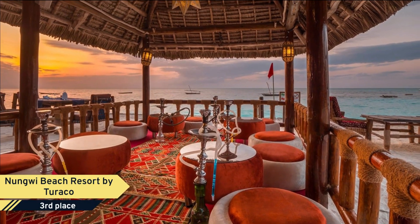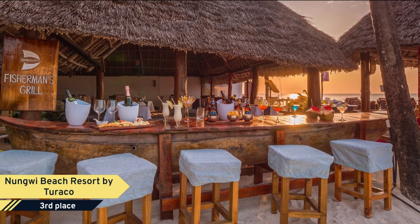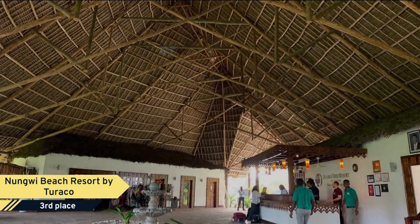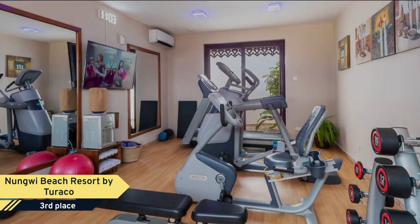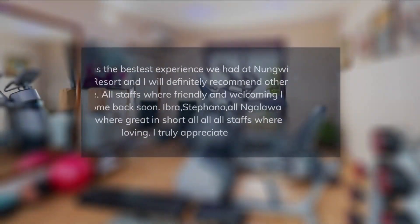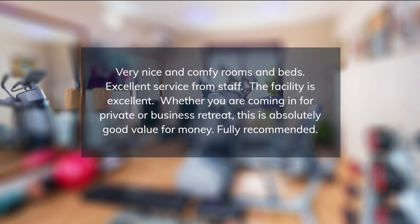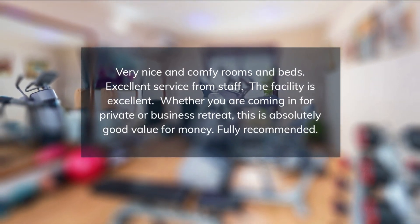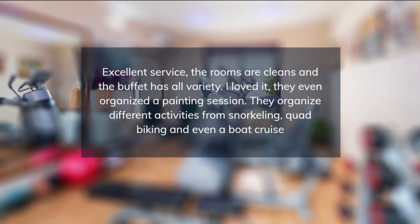Relax on the sandy beach with sun beds and shade umbrellas, take a walk along the beach to admire unforgettable sunsets, or explore the tropical blue waters. Plunge into the outdoor freshwater pool, sip on cocktails and freshly squeezed fruit juices from the swim-up pool bar, or try various activities prepared by the team to keep you busy, healthy, and entertained. Pamper yourself in the wellness center or take a walk into Nungwi Village.